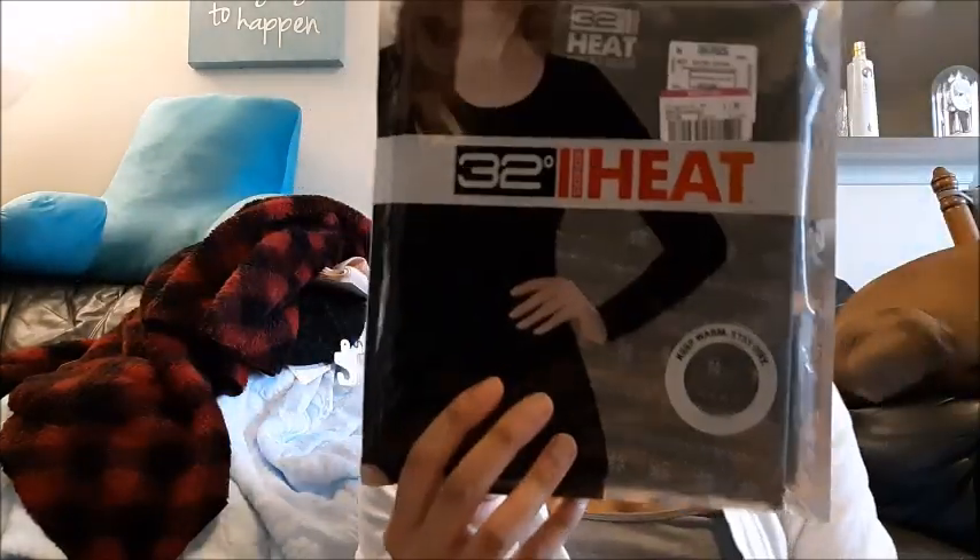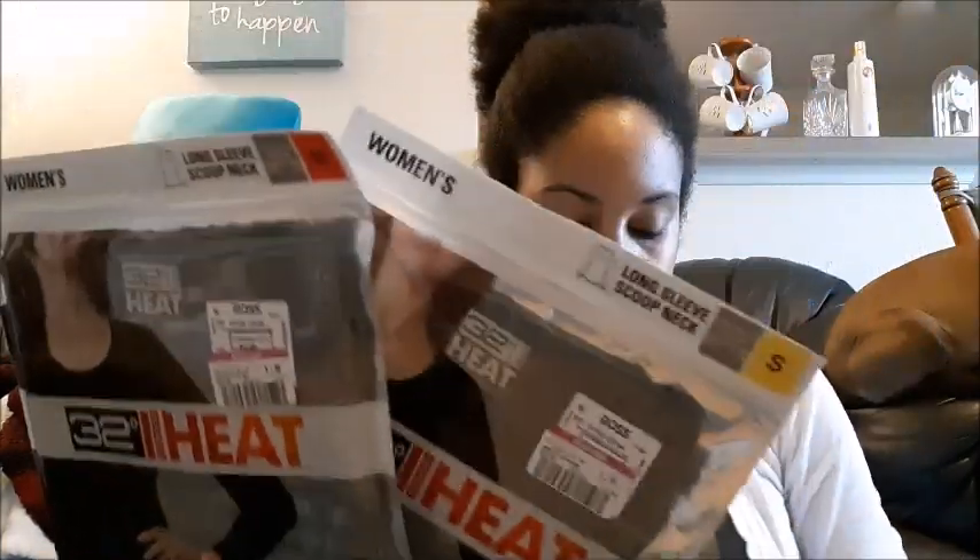It's $1.99 — 32 Degrees heat thermal shirts, originally $7.99. I've always looked at these but never actually bought them. Someone did say they were pretty good quality, so I bought one, two, and three. Really nice undershirts — they have a nice little snowflake design. They had some other ones marked down to $2.49, but I was trying to stay with the cheapest ones.